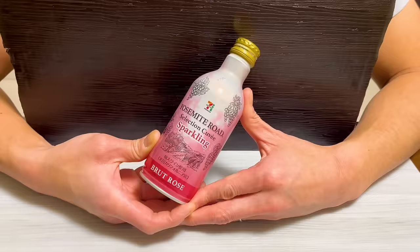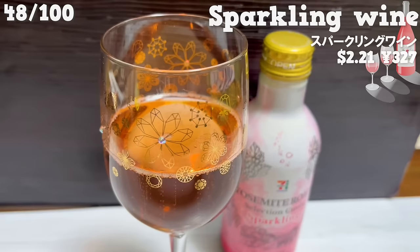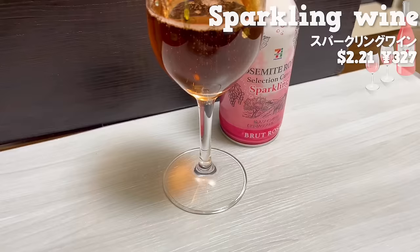There is also sparkling wine made with California wine. This bottle can be opened even without a wine opener, so it's convenient. It's great that it's just the right size for one person.